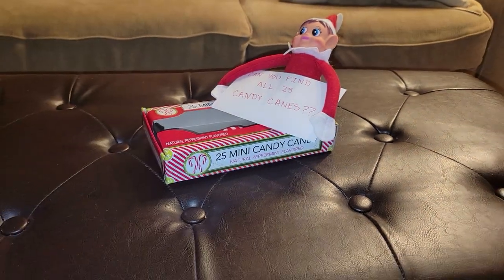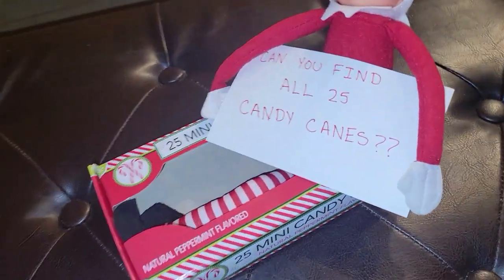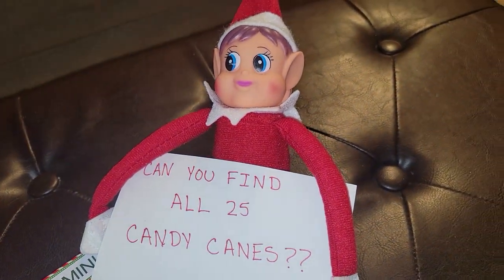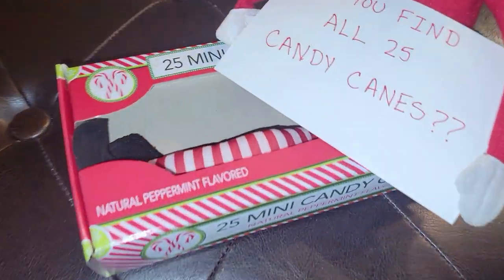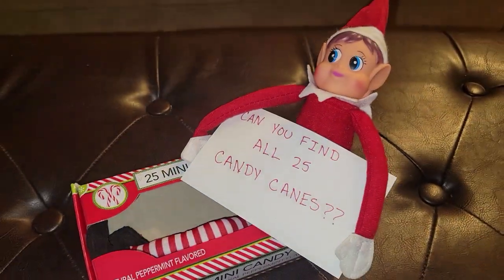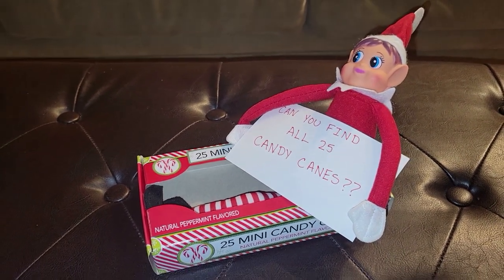The elf on the shelf threw all my candy canes out and has me on some kind of treasure hunt — like, can you find all 25 candy canes? Get it together! Anyway, let's get into this next vlog, honey. I ain't got time for this elf.